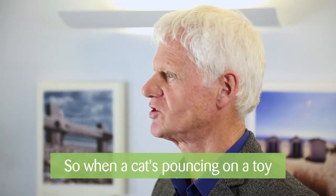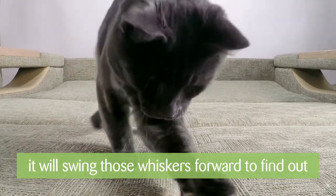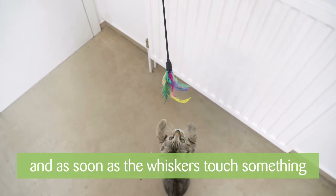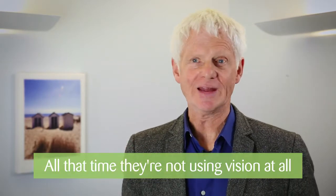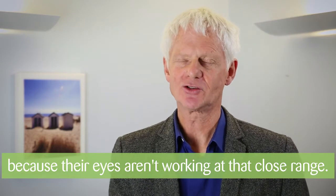When a cat's pouncing on a toy, for example, it will swing those whiskers forward to find out exactly how far from its nose the mouse is. And as soon as the whiskers touch something, they'll relay information back to the brain, down to the paws, and they'll know exactly where to make the strike. All that time they're really not using vision at all, because their eyes aren't working at that close range.